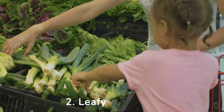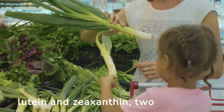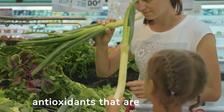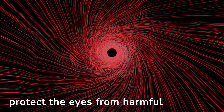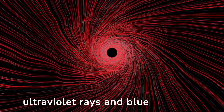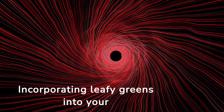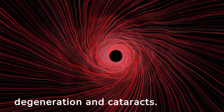2. Leafy greens. Leafy greens like spinach, kale, and collard greens are rich in lutein and zeaxanthin, two antioxidants that are essential for eye health. These nutrients help protect the eyes from harmful high-energy light waves like ultraviolet rays and blue light. Incorporating leafy greens into your meals can reduce the risk of age-related macular degeneration and cataracts.